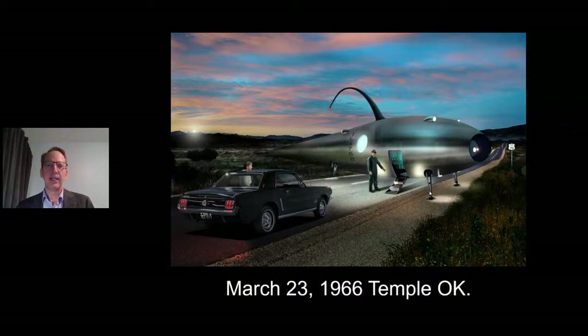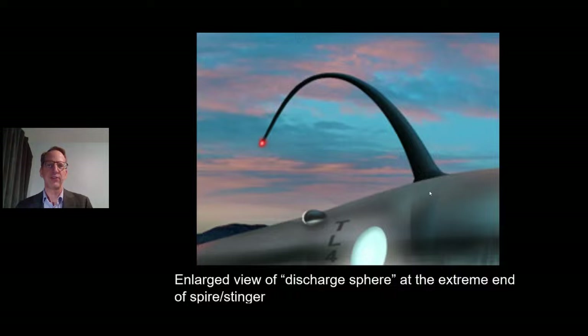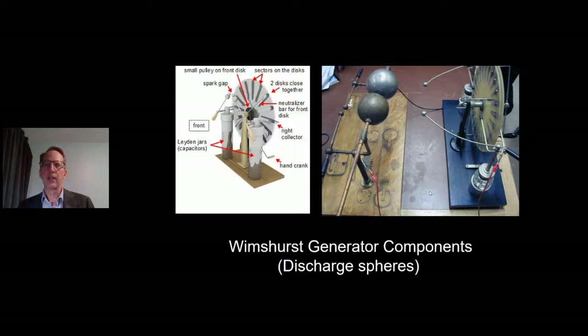When the man noticed he was being watched by Eddie Laxon, he scurried up the air stair door and slammed it shut. Then there was a high-pitched drilling noise — this craft levitated off the ground, sat there for 30 seconds, and took off like a spark in a grinding wheel. This is 1966, before Apollo 11. In a zoomed-in view of the discharge sphere at the extreme end of the spire or stinger — a Wimshurst generator comparison: you've got the spark gap, the sections of the discs, balls, and spires — a dead ringer for what Eddie Laxon reported.